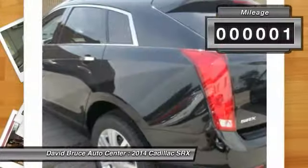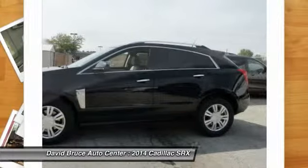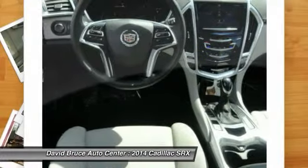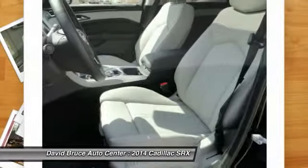This vehicle has less than 100 miles. Here are some of this vehicle's great options: Bose sound system, heated seats, remote engine start, and dual airbags.